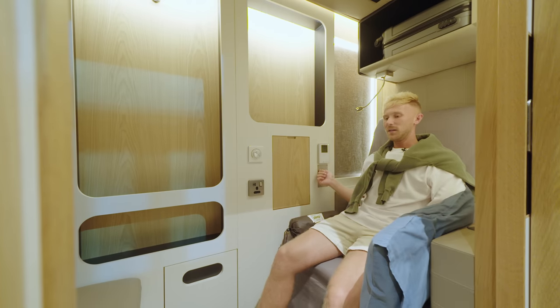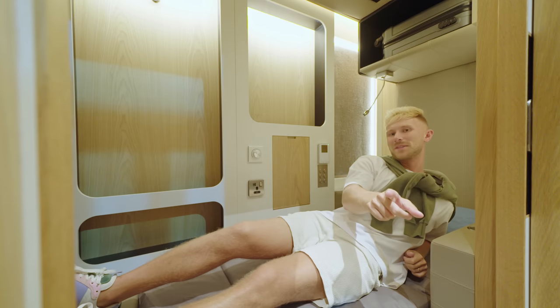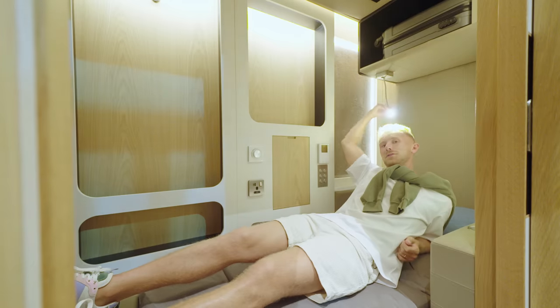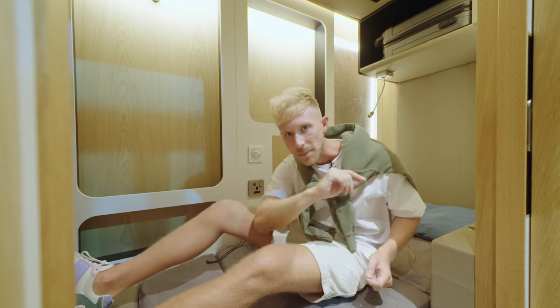We're going flat. And another little top tip — if you want to do a little bit of reading before you nap, you've got a reading light. That's going off because I'm napping. See you in a bit.